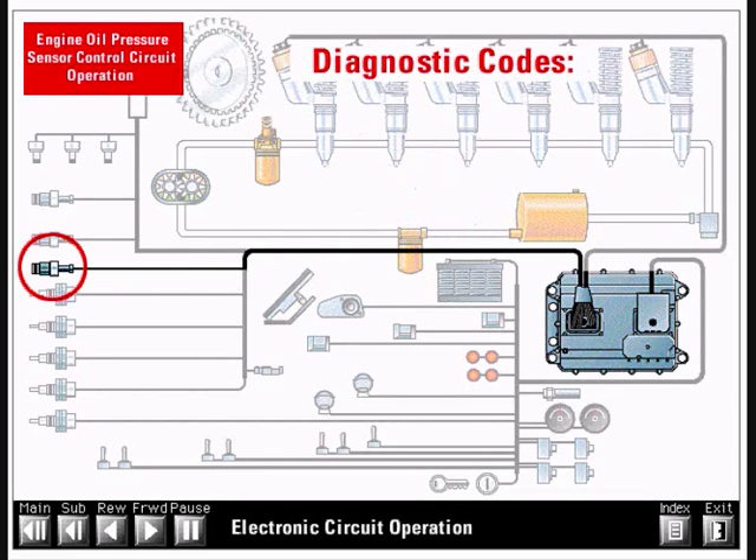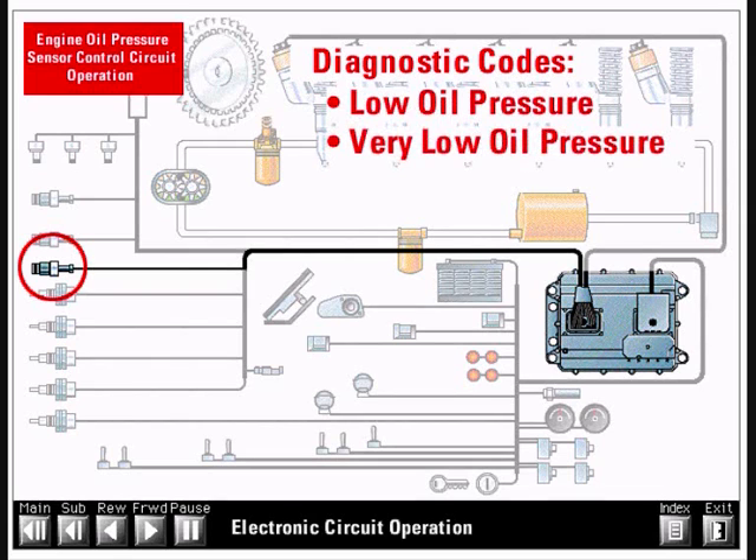This shutdown option is not available on earth-moving vehicles. Diagnostic codes logged will be low oil pressure or very low oil pressure.